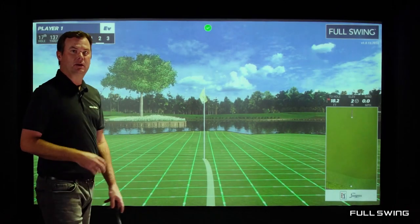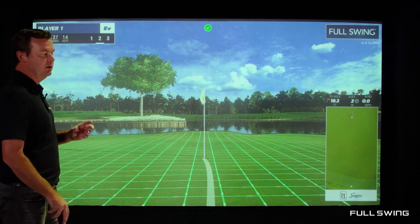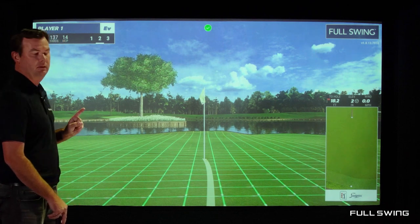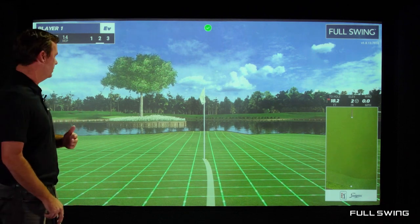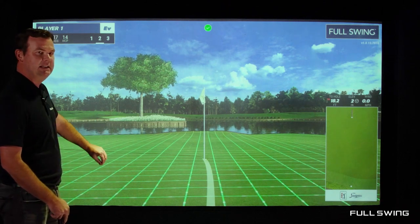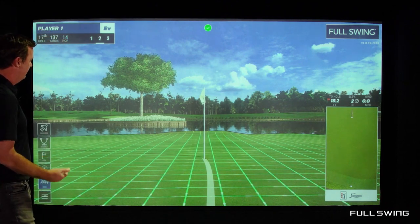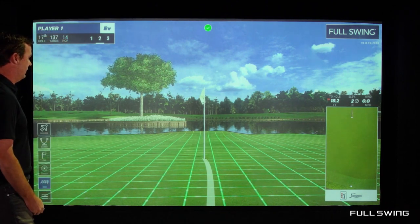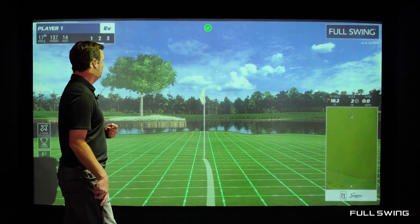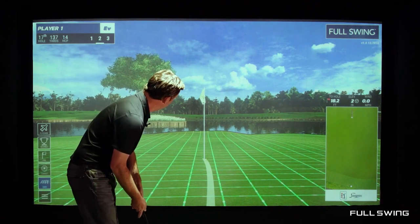Now that we're on the green, we're gonna talk about putting. We get a lot of questions about putting, and first and foremost we have two visuals that are going to help you out with judging each and every putt. Number one, we have the grid — it's going to show you the fall line and the speed of each and every putt. Secondarily, we have the ideal line. This one is looking like I need to send this a little bit out to the right and it will take the natural contour back to the hole. On the right-hand side we have 18 feet to the hole and a little bit downhill — two inches downhill.